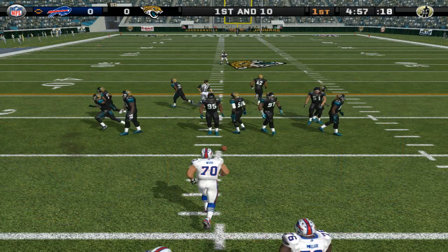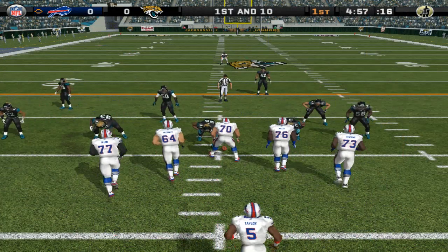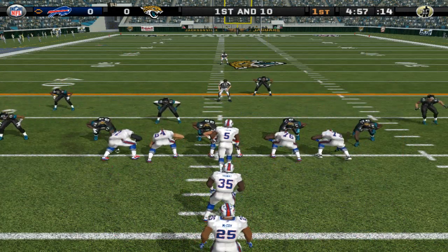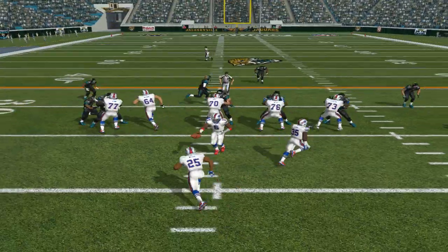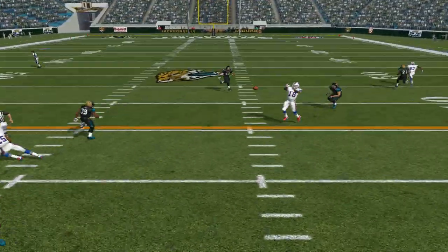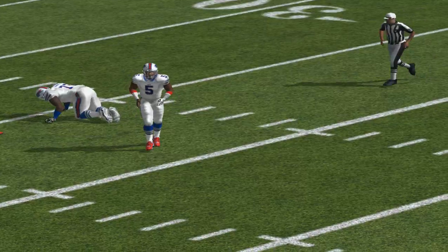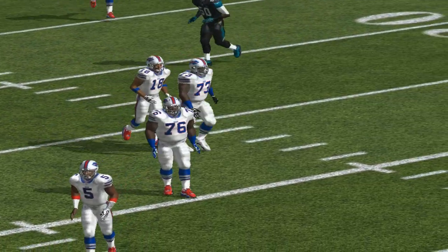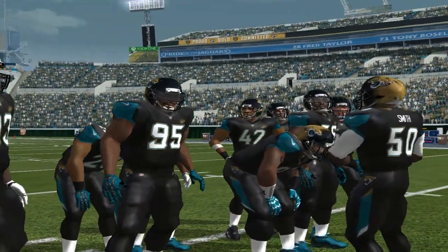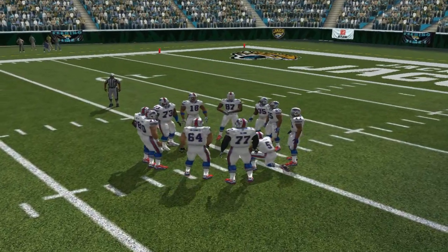First and ten. The Jaguars come out in a nickel package. The quarterback gets the call, fakes the handoff, throwing — incomplete. He somehow got that pass off, but the play didn't work because the quarterback's timing and balance was off. When he starts to feel pressure, he gets a little nervous and has to get rid of the ball.